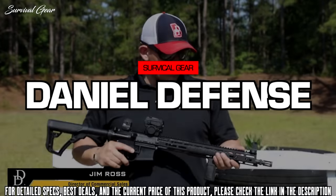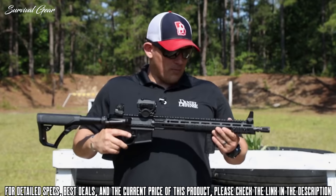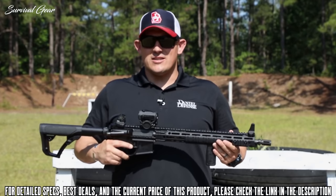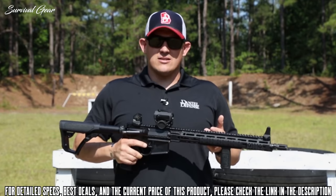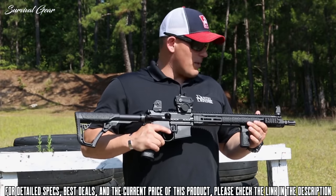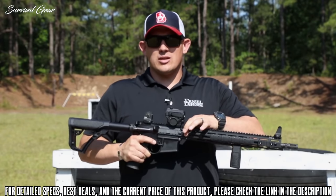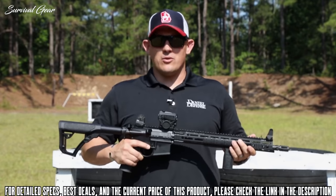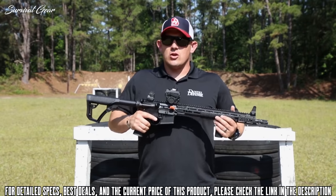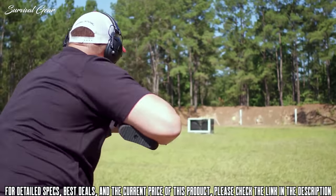Today I want to talk to you about our DDM4 V7. This lightweight modular rifle would make a perfect addition to anybody's gun safe. It comes standard with a 16-inch government profile barrel and a mid-length gas system. It also comes standard with our MFR 15.0 M-Lock rail. The M-Lock rail has a patented bolt-up system which is extremely rigid and durable. This rifle comes in just over six pounds, which makes it extremely maneuverable and easy to move around barriers.